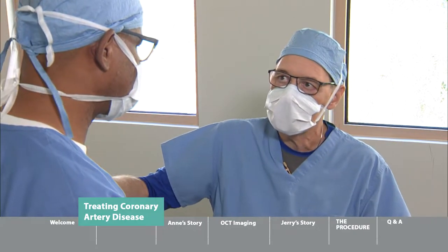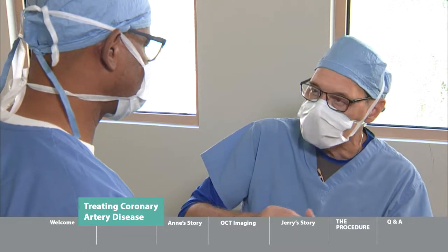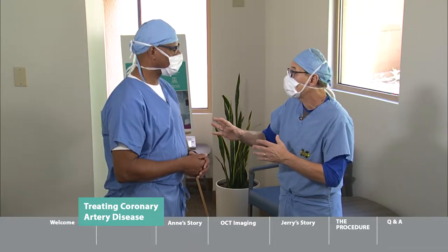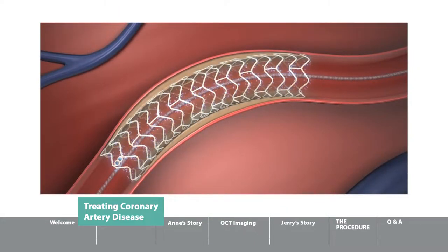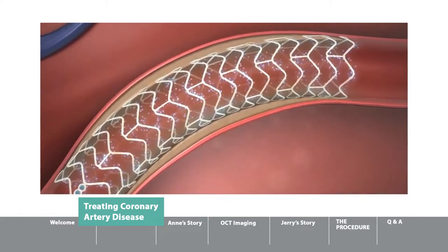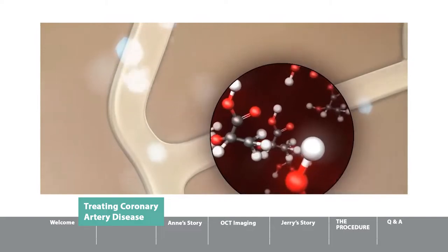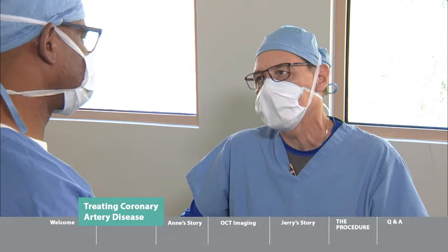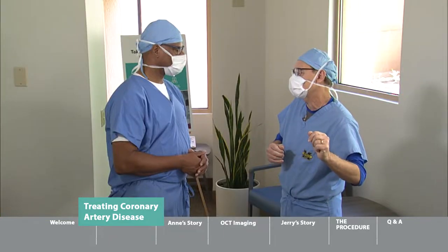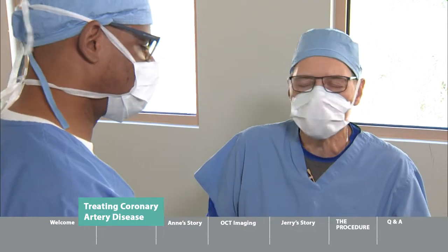And then in 2003, yet another quantum leap forward in technology, where we began to coat the stents with drugs — chemotherapy drugs, just like those used in cancer treatment. By coating the stent with a chemotherapy agent, we lowered the reclosure rates associated with treating coronary arteries down to just a couple of percentage points. It's been a meteoric evolution from those surgical pioneers to modern stent technology.